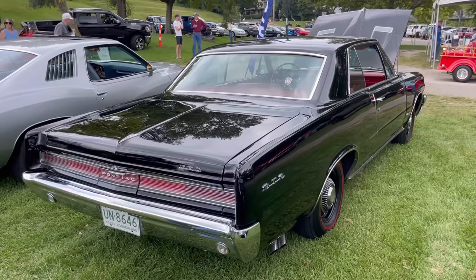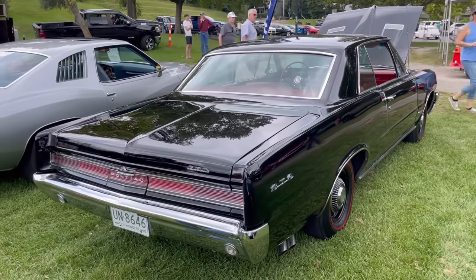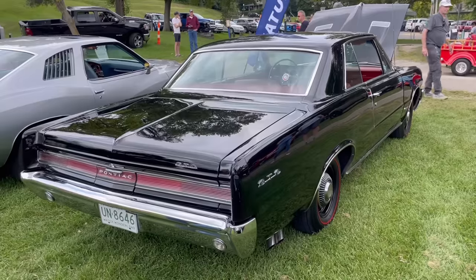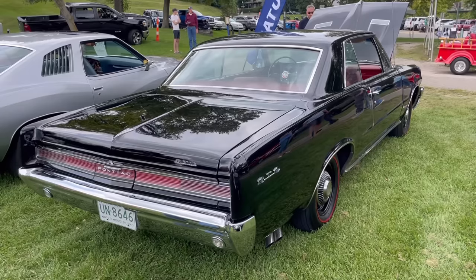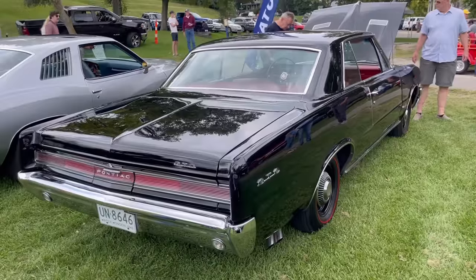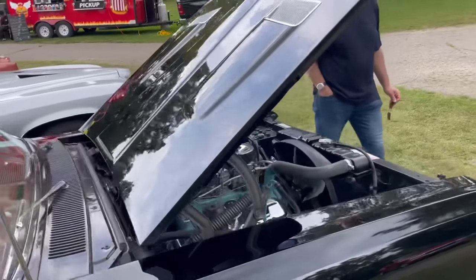This is a beautiful '64 GTO finished in black exterior paint with a red vinyl interior. When you got the GTO, you got the 389 with the Carter AFB four-barrel, making 325 horsepower. Optionally — as this car has — you could get the tri-power 389 that made 348 horsepower, so there was quite a bit of performance here. For transmissions, you could get the standard three-speed manual, a four-speed manual in wide and close ratios, or the Super Turbine 300 two-speed automatic transmission.